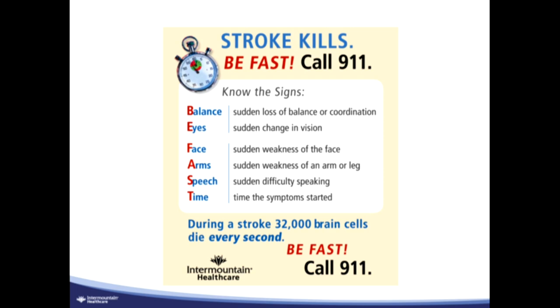Noting the time that symptoms started is really important. From an EMS and first responder standpoint, we often rely on information gathered by the teams to understand when the symptoms started — we call that the last seen normal or last known well. Not the time they were discovered, but the last time they were seen normal that we can document. The reason is that during a stroke, with every second that ticks by, 32,000 brain cells die. The earlier we restore blood flow, the more brain we save and the more disability we avoid.